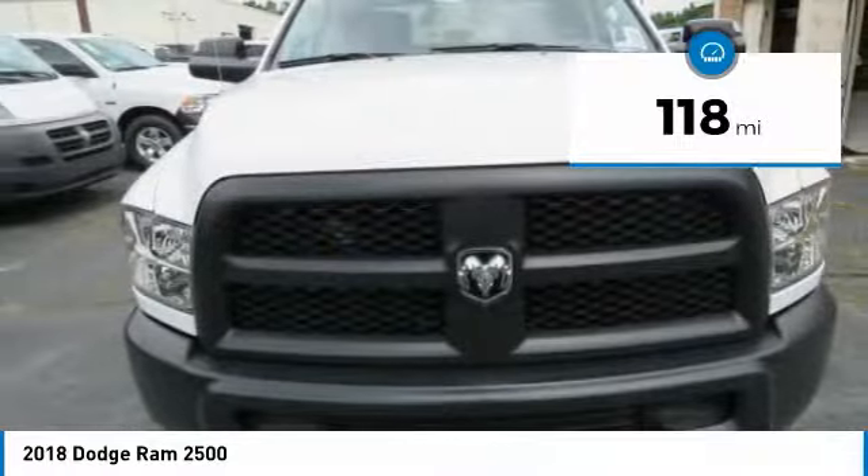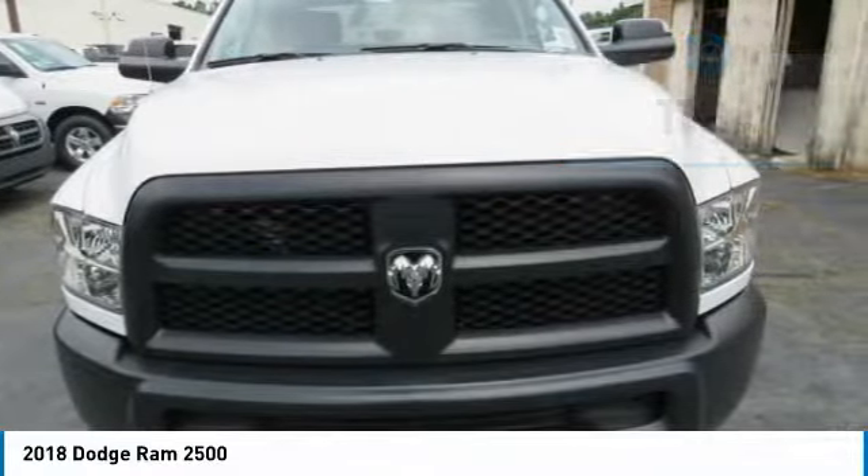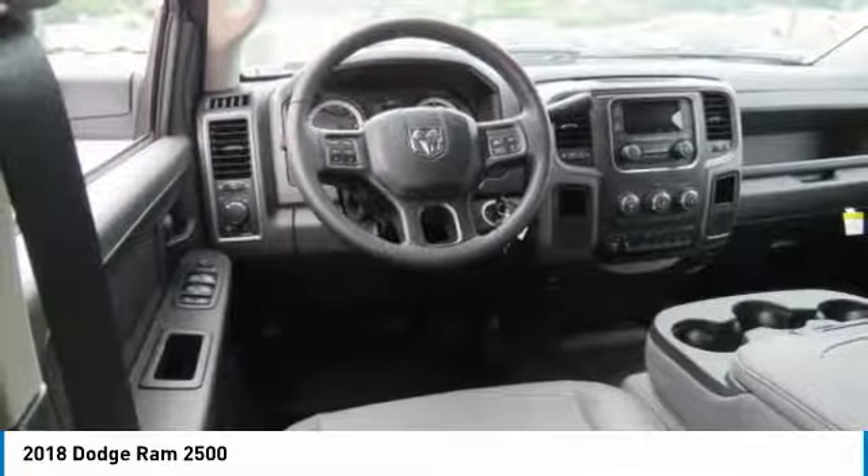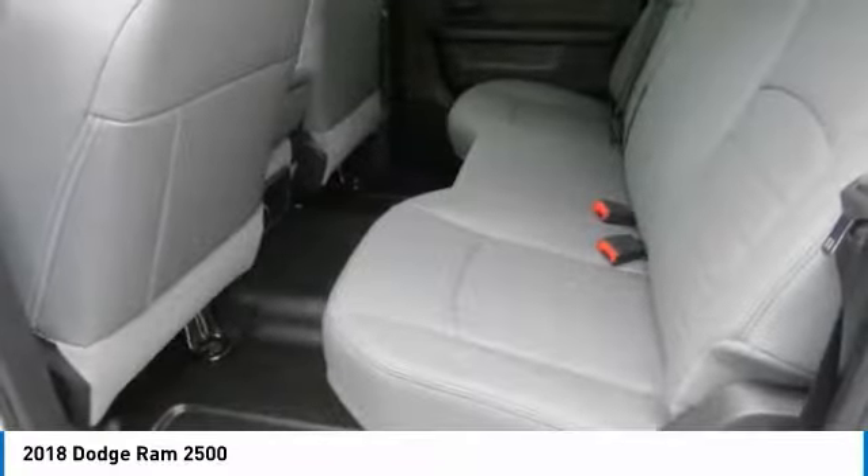This vehicle has less than 200 miles. Here are some of this vehicle's great options: power brakes. This isn't just a vehicle, it's an experience — so stop in for a test drive today.